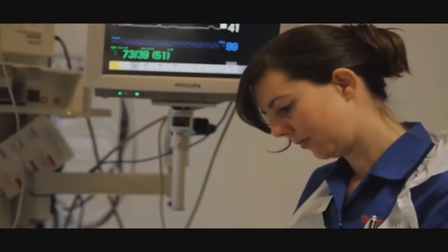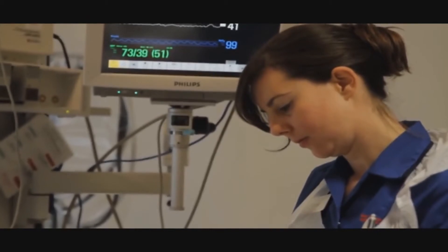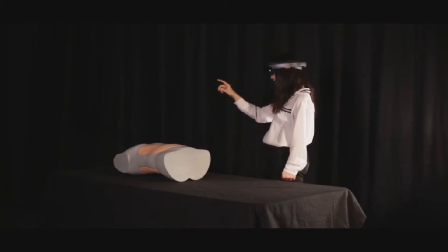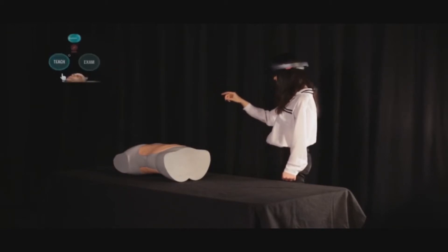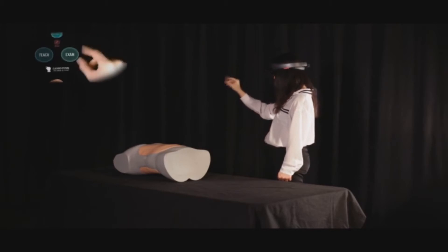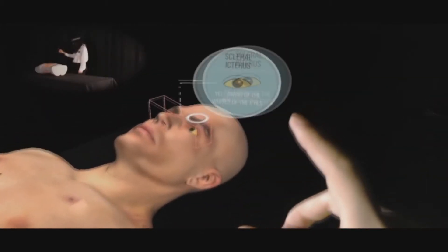If these students could learn through a specially designed tool which would allow them to review and test their knowledge without the need for a human body, it wouldn't only cut down the cost, but also introduce a new dimension of learning — taking it out from a two-dimensional textbook and into a three-dimensional virtual world.